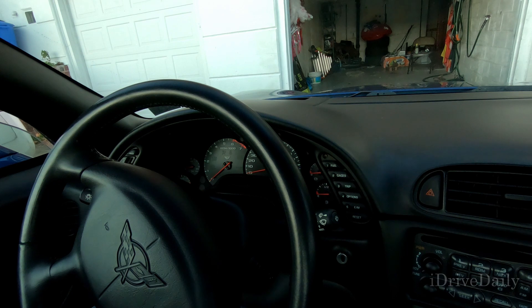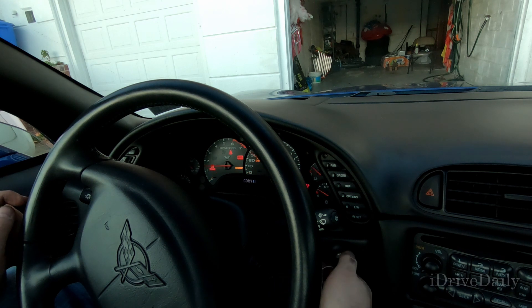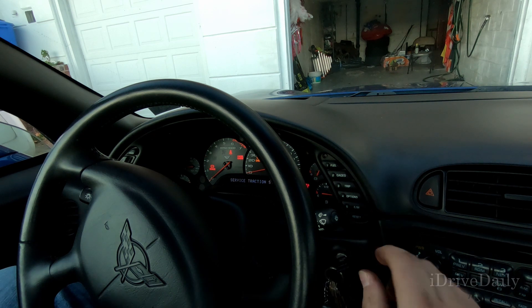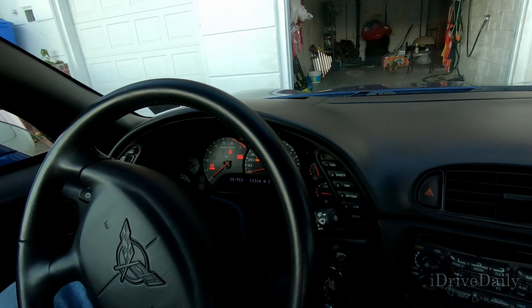Alright, so this is the first time I am putting the key in after reinstalling the battery. Let's see what actually happens — whether or not this code is still here. Dang it. Yep, 1214. It's showing as historic. No other codes.